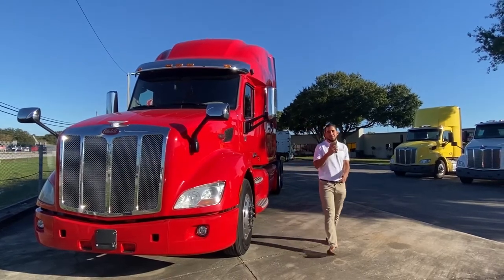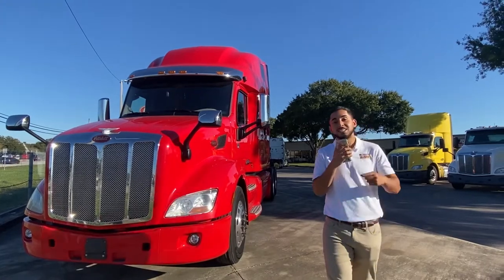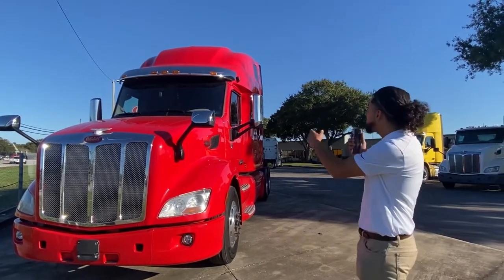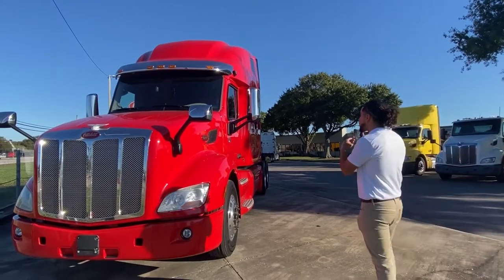Hello and good afternoon. My name is Xavier Naponse with the Rush Truck Center of Tampa, and today's your lucky day because I get to show you this beautiful 2019 Peterbilt 579 Ultraloft.